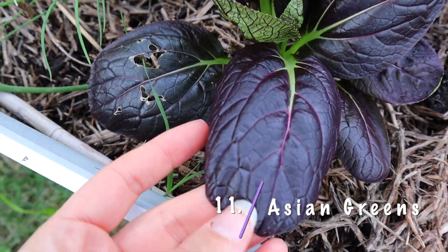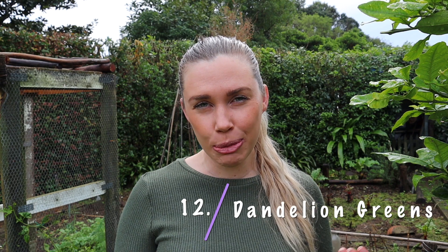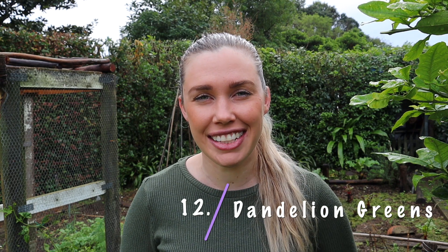Along the same lines, we have Asian greens — bok choy, tatsoi, choi sum — all of those sorts of Asian greens can be really good substitutes for lettuce. Often I'll use the thin leafy bit on the end of the bok choy in my sandwiches and salads, and then save the stems for stir fries and soups. Dandelion greens are another edible weed great for salads and sandwiches, so if you have dandelions growing in your garden you might be able to utilize those for free food.